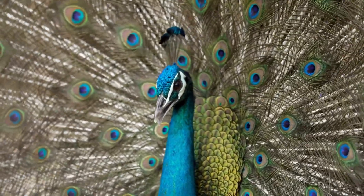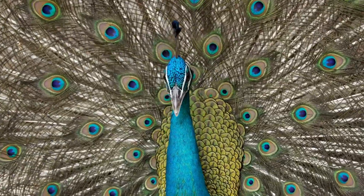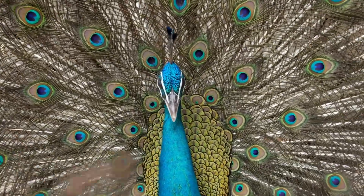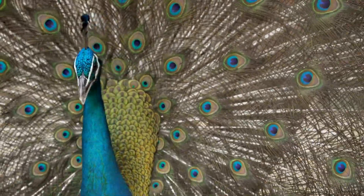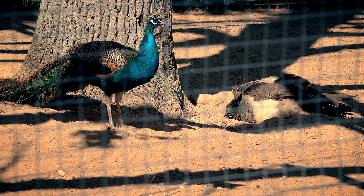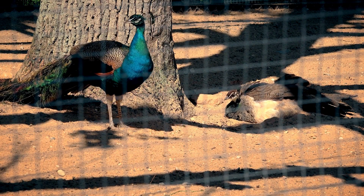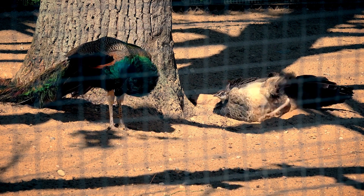Welcome back to our channel, nature enthusiasts! Today we have a fascinating topic that's sure to leave you in awe. Why do peacocks have such elaborate feathers? Peacocks are some of the most magnificent and captivating birds in the world. Their vibrant and extravagant plumage has intrigued scientists and nature lovers for centuries.